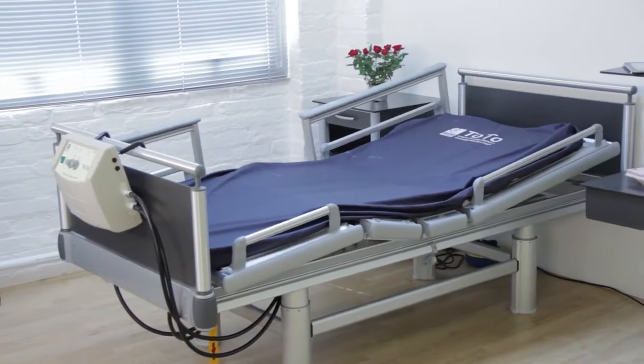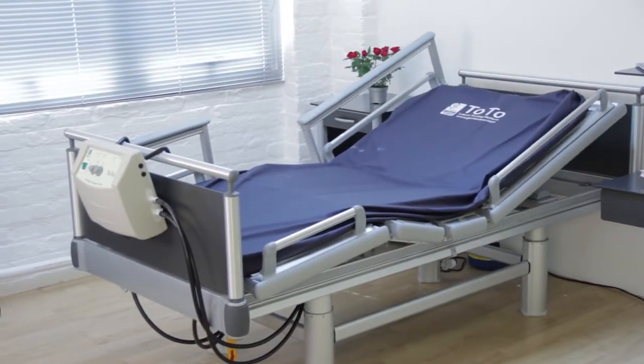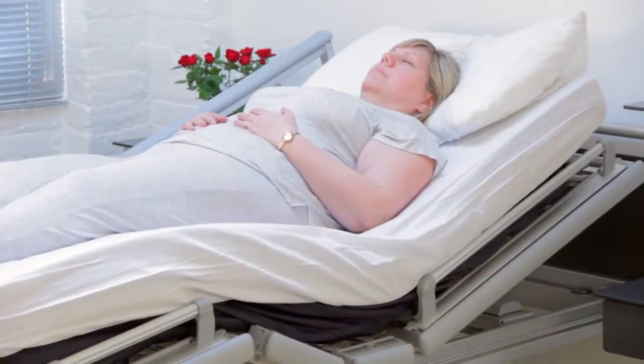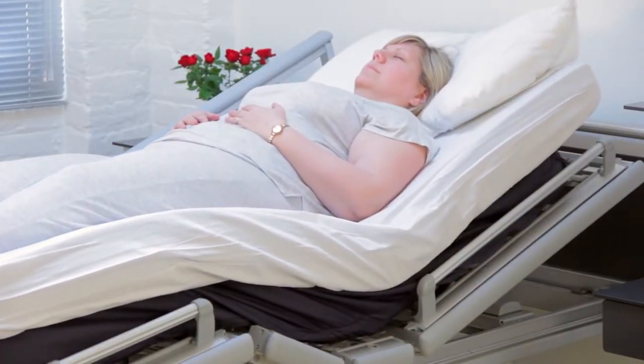The TOTO patient turner can be used on any bed, whether flat or profiled, and beneath any mattress, gently tilting the patient to 30 degrees on an automated cycle.